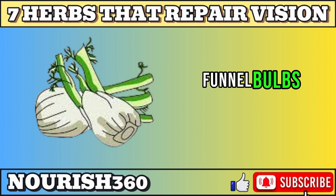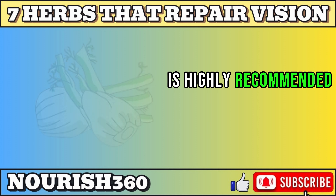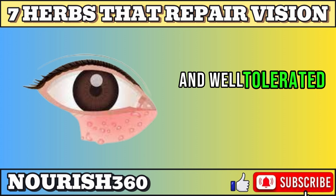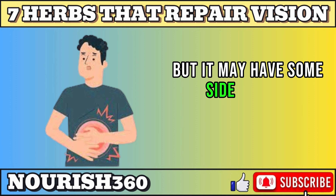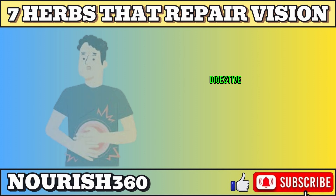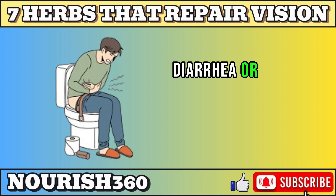Freshly cooked fennel bulbs, leaves, seeds, or fennel tea are highly recommended for treating these conditions. Fennel is generally safe and well-tolerated, but it may have some side effects or interactions. Some of the possible side effects are mild digestive issues, such as nausea, diarrhea, or stomach upset.